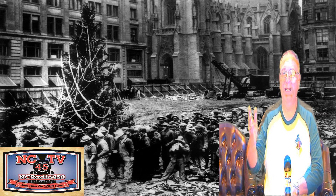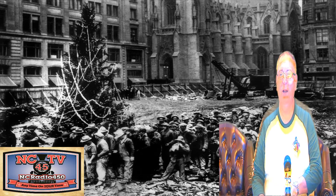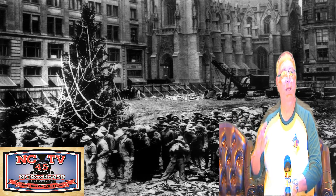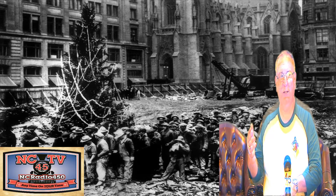Buona Natale and welcome to NCTV45's Countdown to Christmas: Scenes from Italian American Traditions. I was asked by my uncle — this is the construction of Rockefeller Center and Italian immigrants who put up the first Christmas tree.